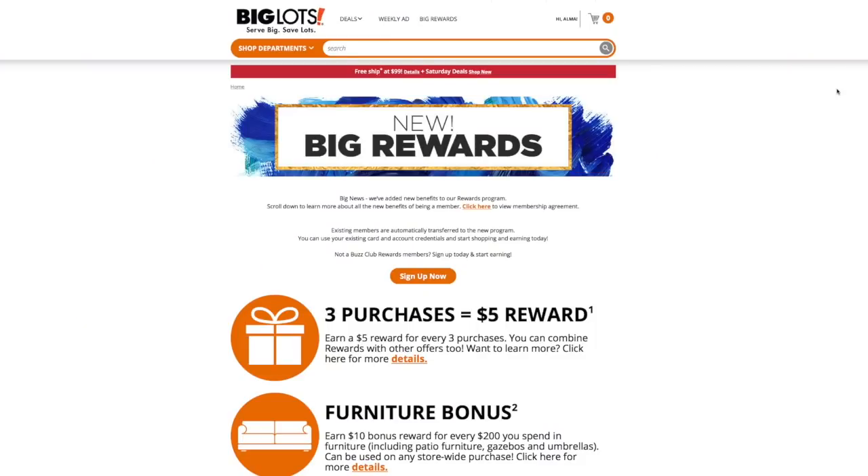Let me go ahead and pull up the information on the reward system and let's review it. On the Big Lots website you can read about their reward program. They identify it as the New Big Rewards. I don't know when it changed, but I have been utilizing their reward program for about the last month and a half or two, and this has always been the program.